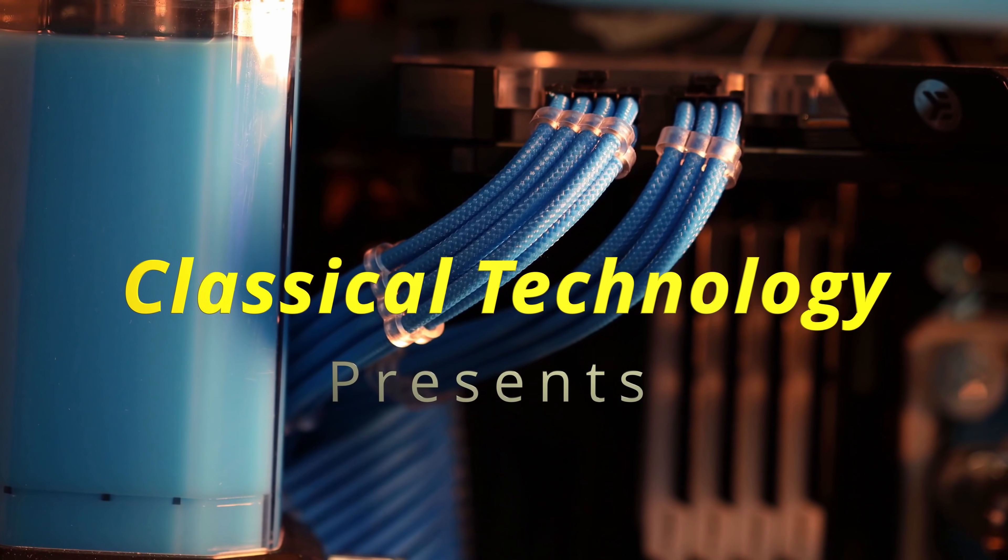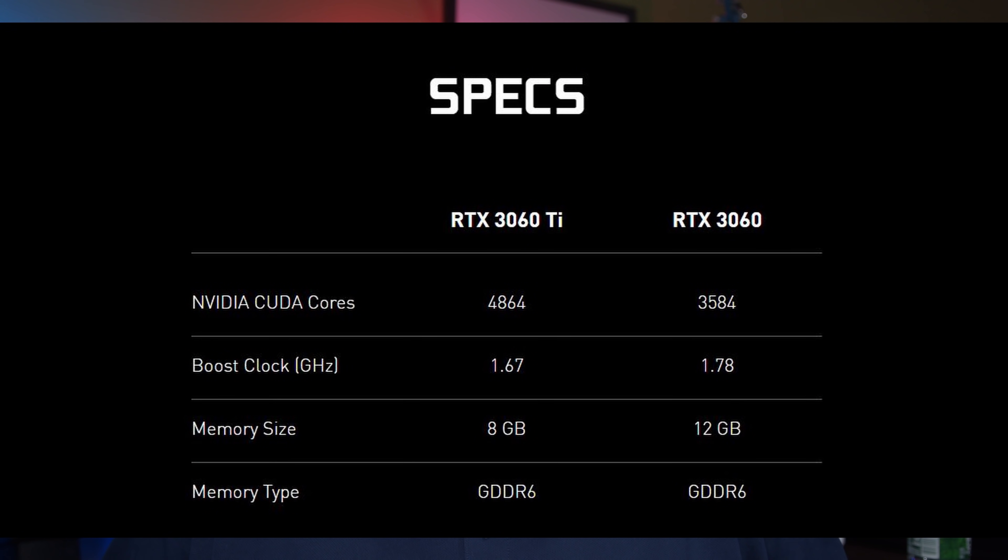The topic at hand is the 3060 versus the 3060 Ti, and it's actually a little bit confusing primarily because of the 12 gigabytes of VRAM on the 3060. In general though, one is still going to be the better GPU for most people.